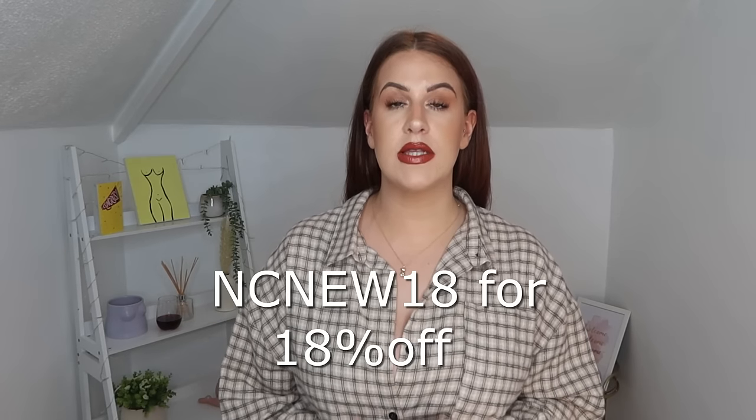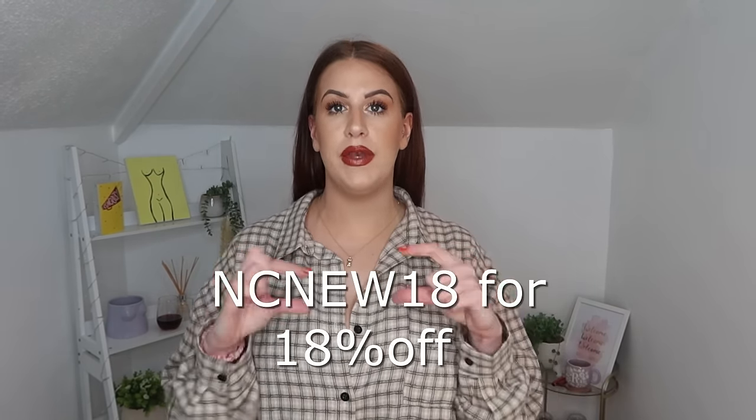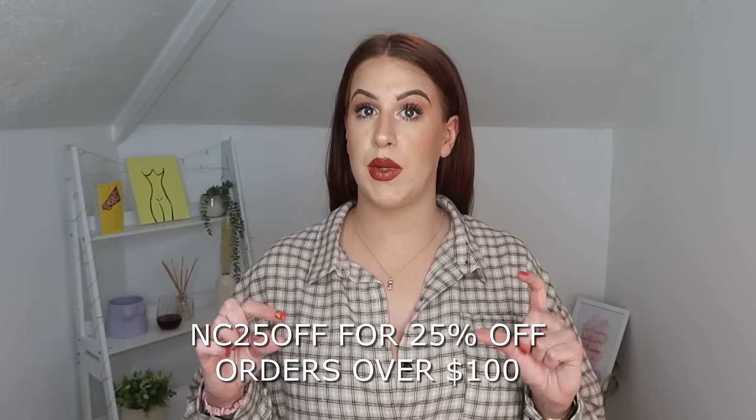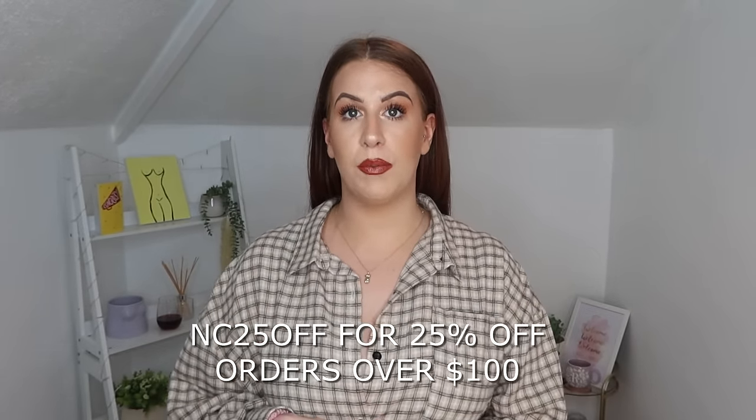We are testing out a brand called New Chick. I've seen this brand on other YouTube channels and I've always been intrigued but I've never tried them myself. They reached out to me and asked if I would like to try out a couple of their pieces and I thought, well why not? They've kindly given us a discount code for 18% off, and if you spend over £100 there's a different code for 25% off. All the links will be down below.